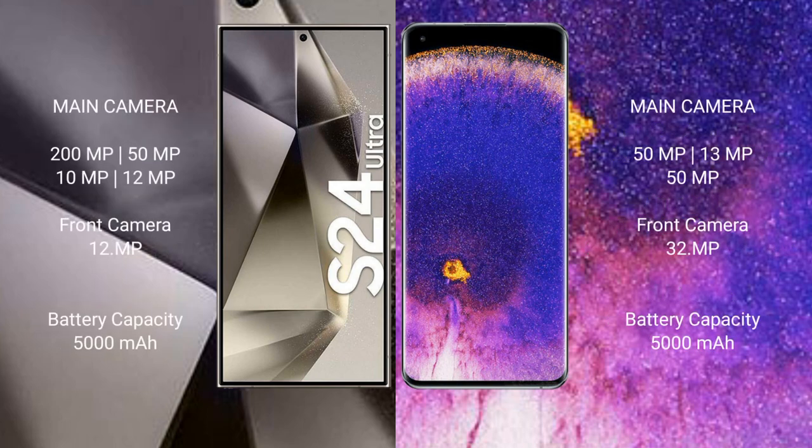Samsung Galaxy S24 Ultra rear quad camera setup: 200MP plus 50MP plus 10MP plus 12MP, front camera 12MP. Oppo Find X5 Pro rear quad camera setup: 50MP plus 13MP plus 50MP, front camera 32MP.